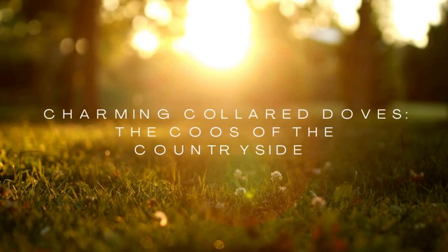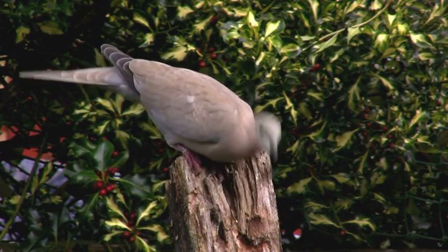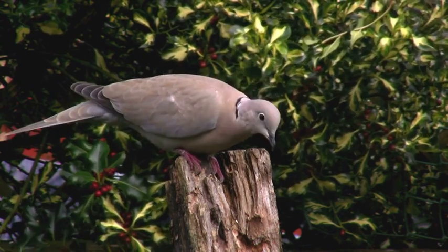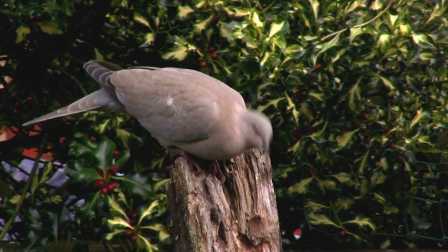Welcome to this special presentation on the Collared Dove, a beloved bird found throughout the UK with its soft cooing and peachy plumage. The Collared Dove is a common sight in gardens and parks across the country. But did you know that this bird is often confused with another common bird, the pigeon?